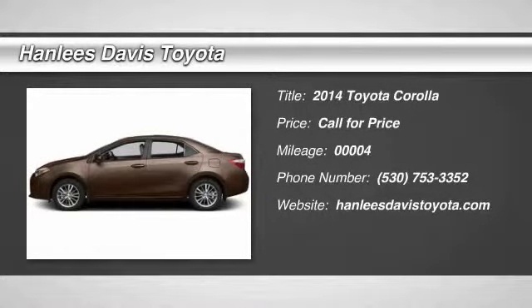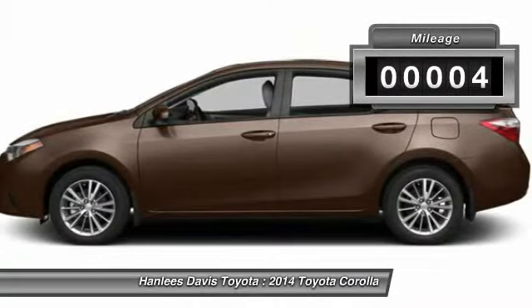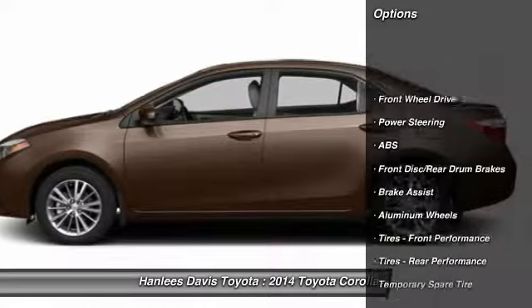The 2014 Corolla. The Corolla is still a great option for those who want dependability, comfort, and value. This vehicle has less than 100 miles. Here are some of this vehicle's great options.